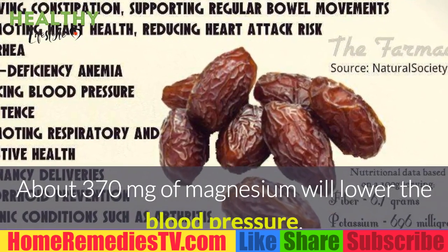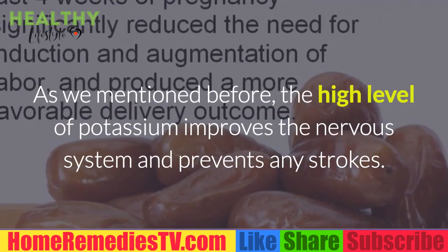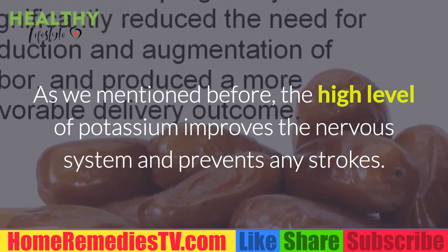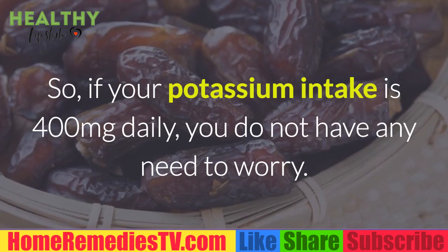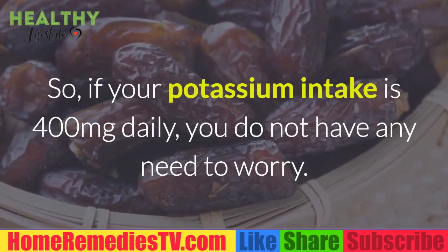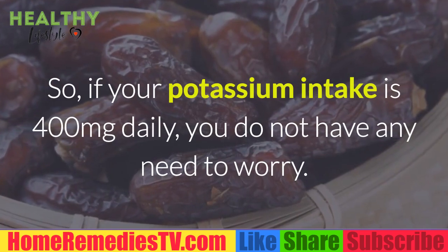About 370mg of magnesium will lower the blood pressure. 8. Prevent Stroke: The high level of potassium improves the nervous system and prevents any strokes. So if your potassium intake is 400mg daily, you do not have any need to worry.